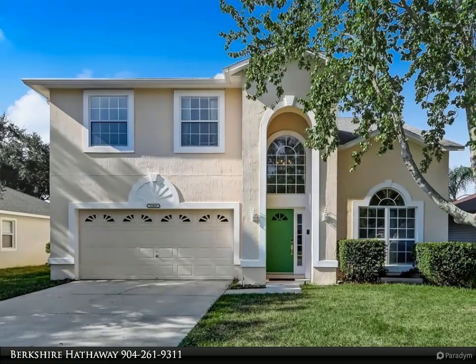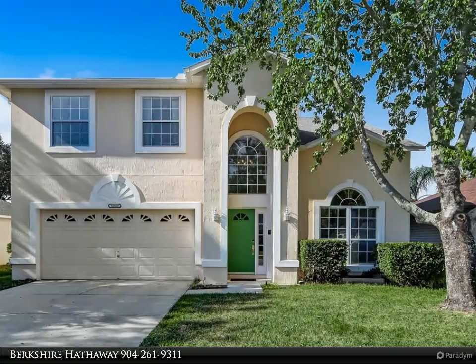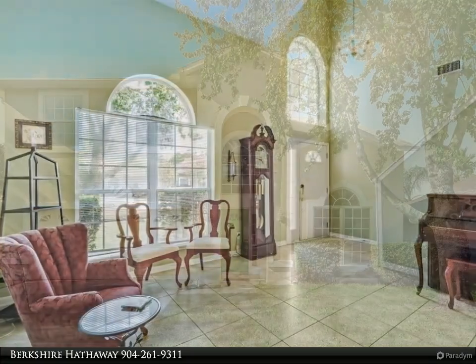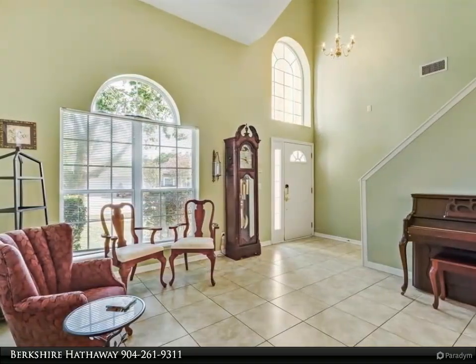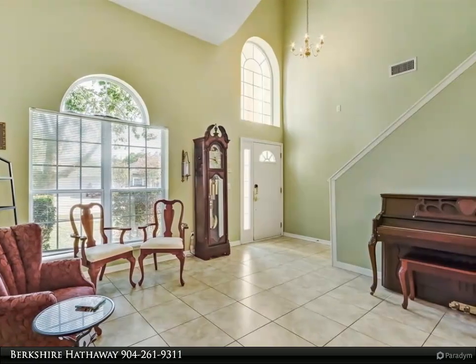This Berkshire Hathaway HomeServices Chaplin Williams Realty property video presents a 3 bedroom, 3 bath home located in highly desirable Johns Creek, within walking distance of Chets Creek Elementary, an A-rated school.